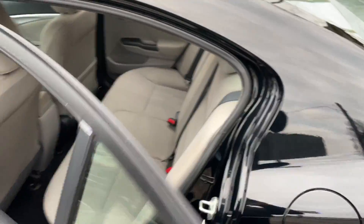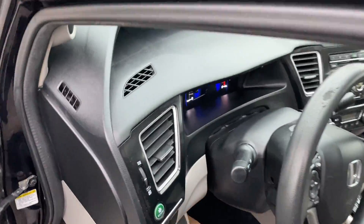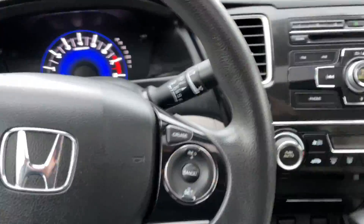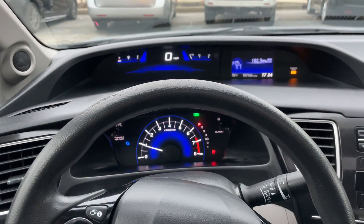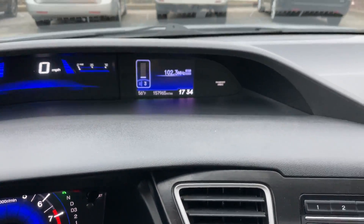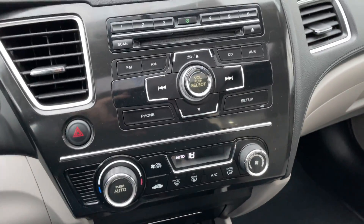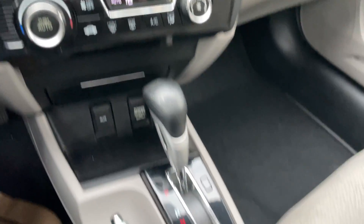Clean gray cloth interior. Take a look in here — of course it's got the Bluetooth. Really cool digital dash, Honda does a great job with this. See all the nice blue accents. We've got a rear view camera, automatic climate control, auxiliary port, and it's automatic.